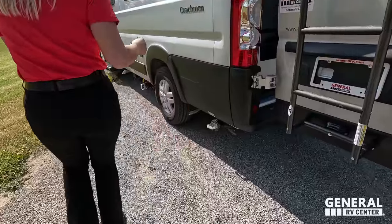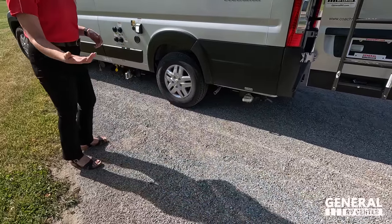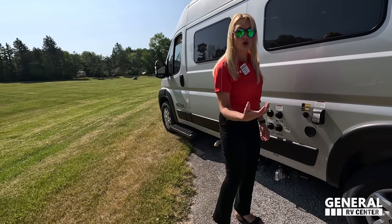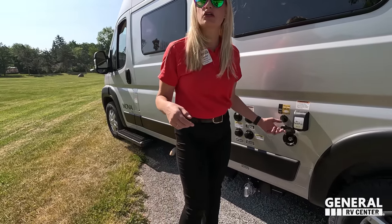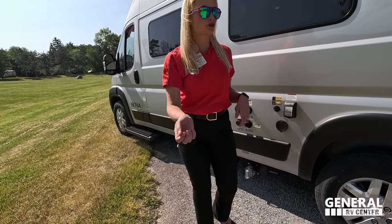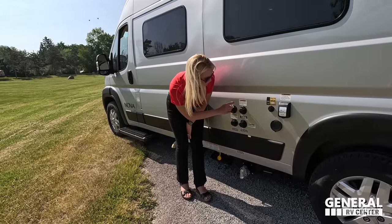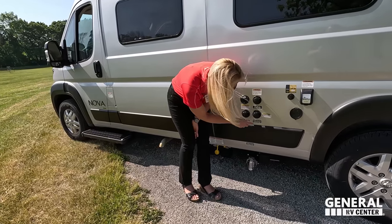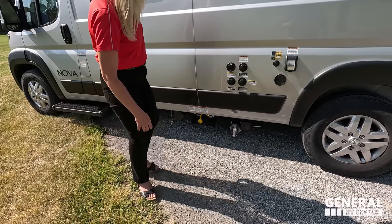Coming around to the driver's side: this is your sewer connection for your black tank — so it's a black tank, not a cassette toilet. This is your 30 amp power cord. You have a port for solar if you want to hook up another panel — there is solar on the roof already. This is an exterior spray port; it comes with a little hose, basically like a garden hose that runs off your fresh water tank. Good for cleaning your van, dirty shoes, or spraying off your dog.